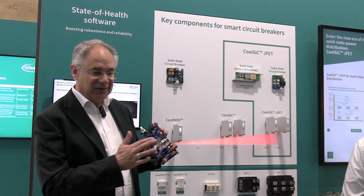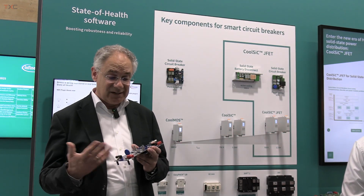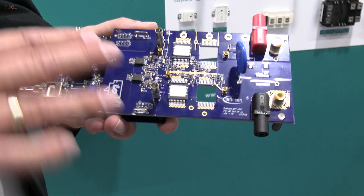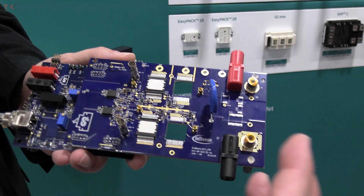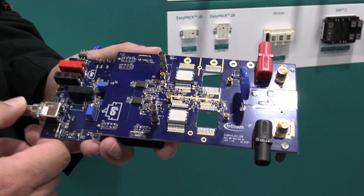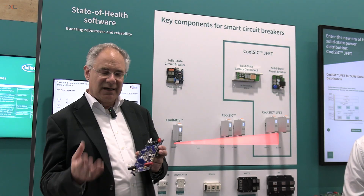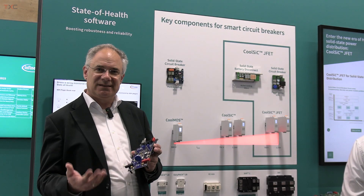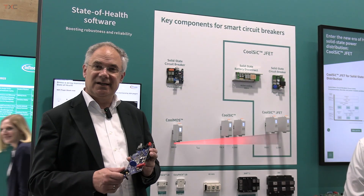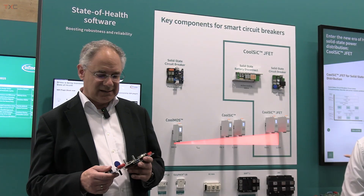The JFET device itself, in the first wave, comes in the QDPAC package. It's a very slim package, and thanks to the silicon carbide technology and this JFET being optimized to be very low ohmic, this device comes at a very low RDS(on) — 1.5 milliohm in the best-in-class device at 750 volts, and 2.3 milliohm at 1.2 kV.